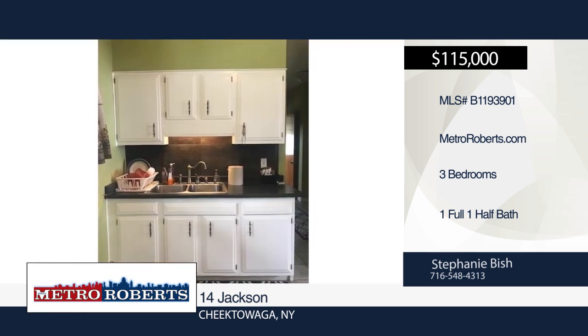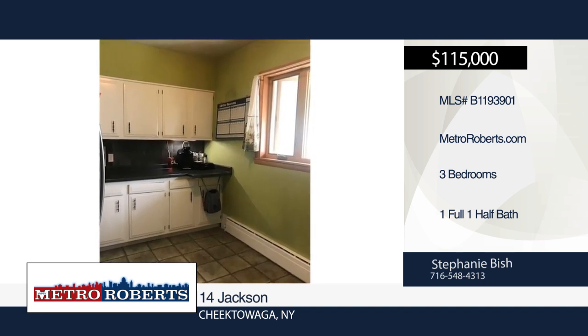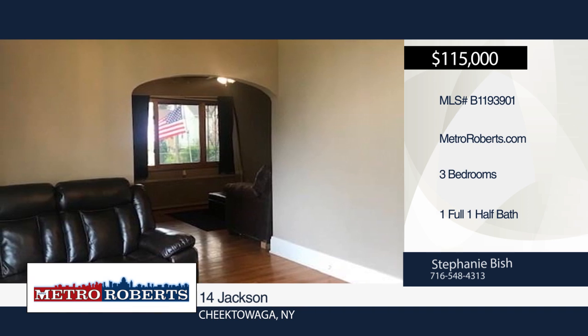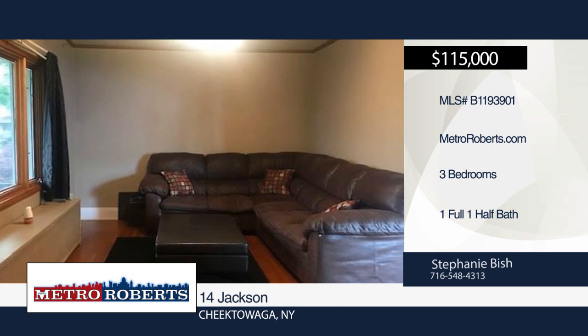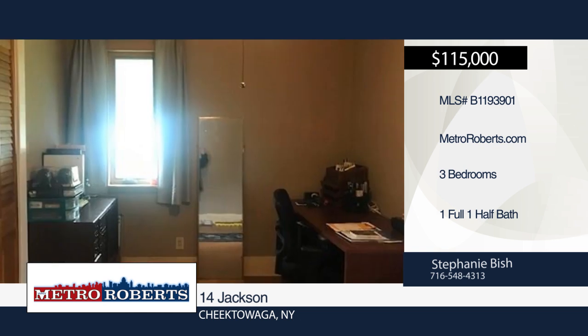Well maintained — move right into this three-bedroom, one-and-a-half bath, two-story home close to all conveniences with a little over 1,500 square feet. It features an open dining and living combo, hardwood floors, full dry basement, one-car detached garage, and a large 21 by 14 upstairs area to be utilized as you see fit. There's so much to see.